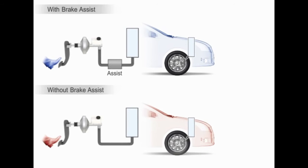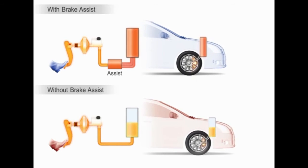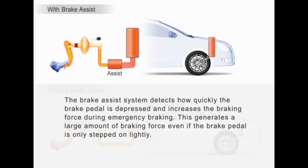Brake Assist uses a computer to detect how far and fast the brake pedal has been pressed, then increases the actual braking force as required. So even if you step on the brake pedal lightly, you get maximum assistance.